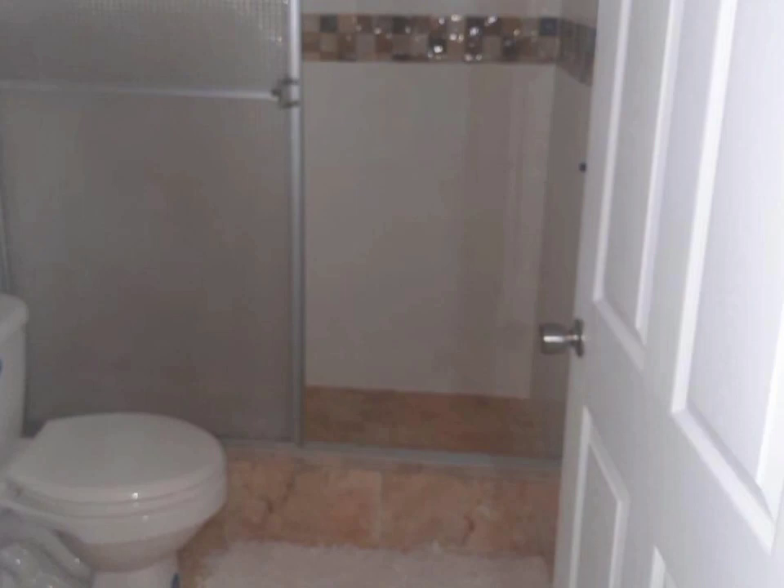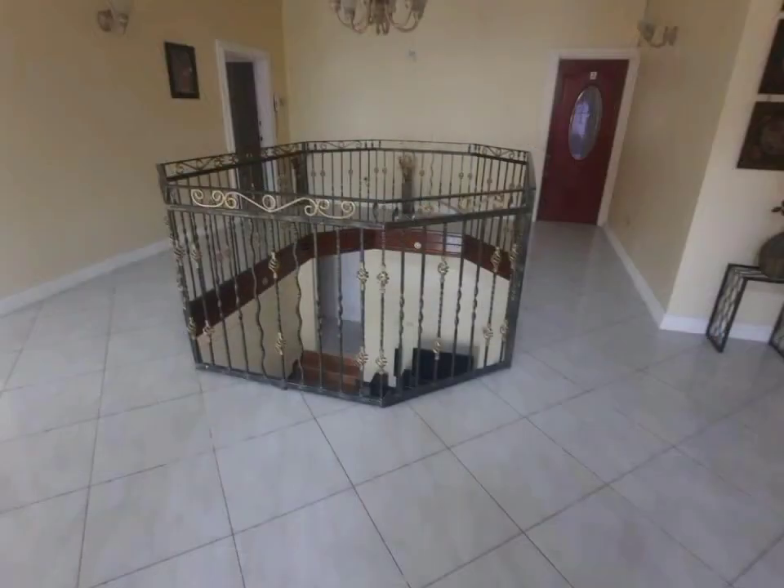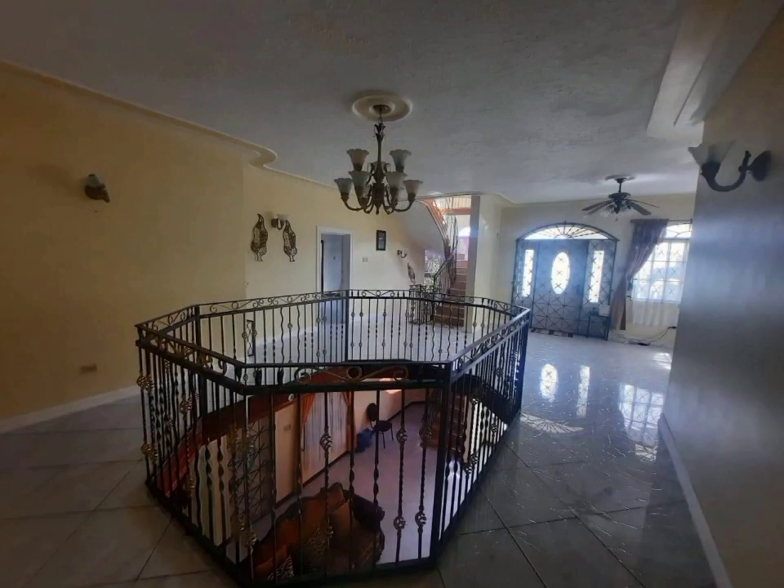In addition, there's also an unfinished studio flat, which can create additional income for the homeowner. There's also a powder room and a laundry room.